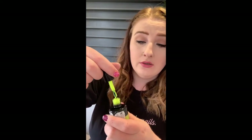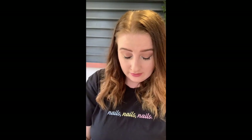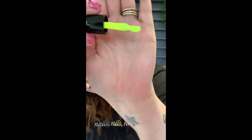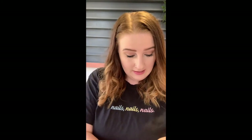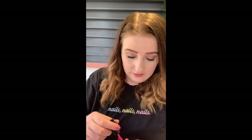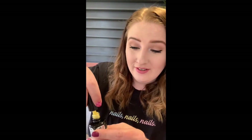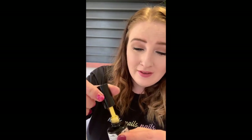Next is Juicy Lucy which is this beautiful neon yellow. Then I've got Moaning Mini which is a gorgeous pink, and Hannah Banana which is a gorgeous pastel yellow. Isn't it funny how excited we get over nail colours.